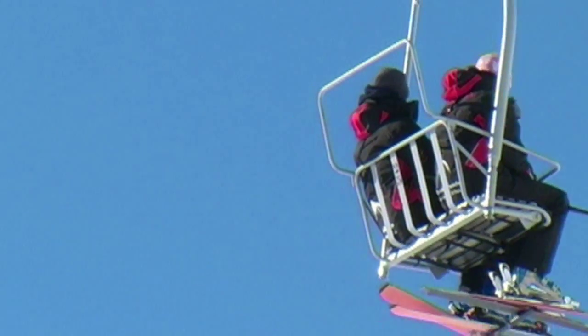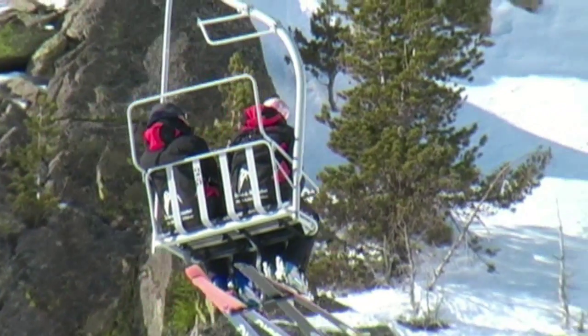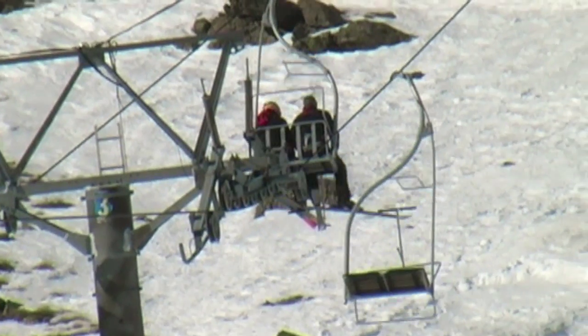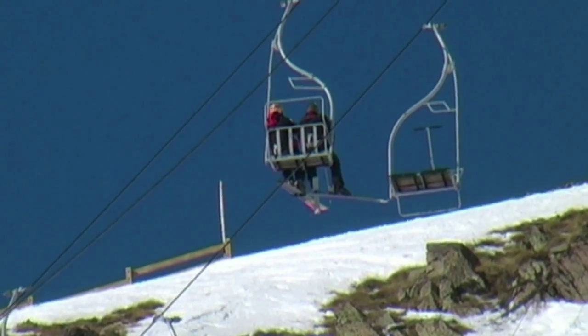C'est la première fois que je vais faire l'exercice, c'est très intéressant. Je suis curieuse d'être secouru, de voir un peu comment ça se passe. Les stations du Mercantour en toute sécurité. On va monter nos faux clients à l'endroit le plus raide et le plus pentu et on va les bloquer.